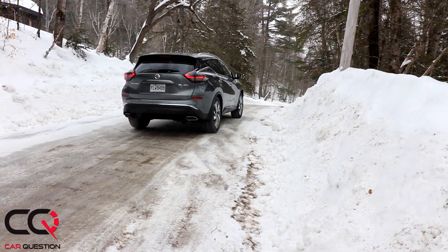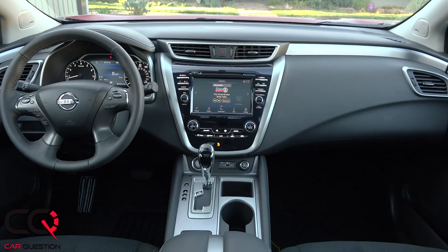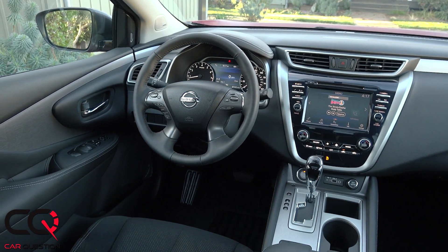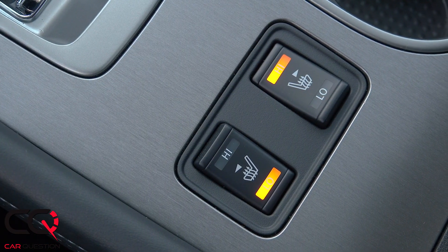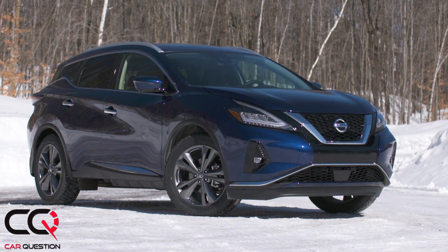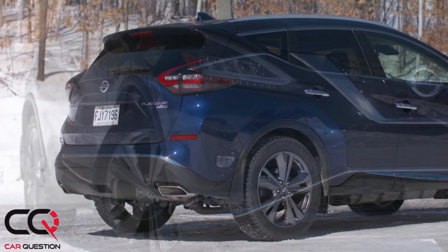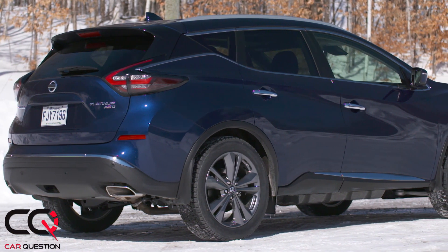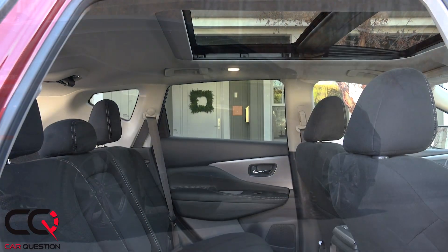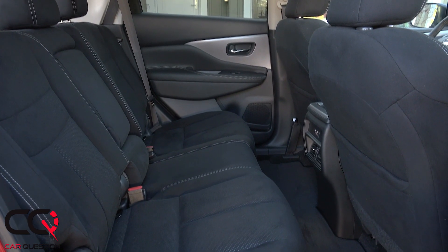Starting with the cons: in a 2019 vehicle, the Murano feels a little dated. It's kind of in the mix of a premium vehicle and a non-premium, so it's in a strange spot - like the middle child. For 2019, Nissan has tweaked the front end - it's a little more sculpted, with a more pronounced V-motion front grille and fog lights in a different spot. The interior feels a little dated.